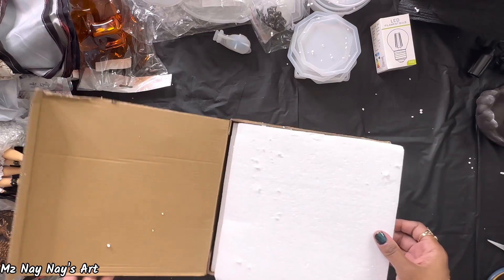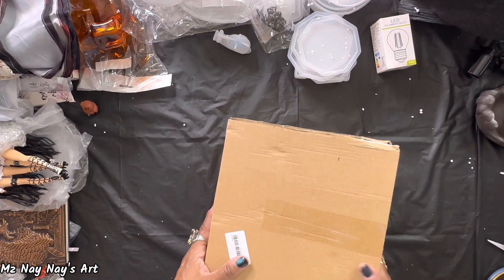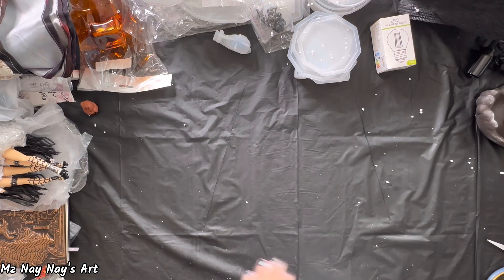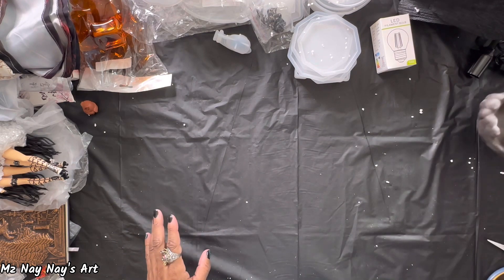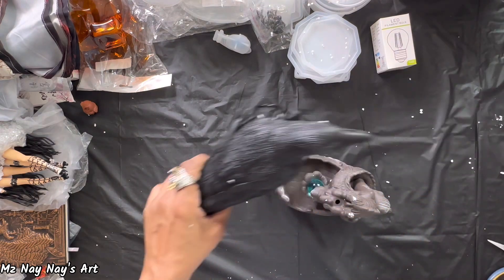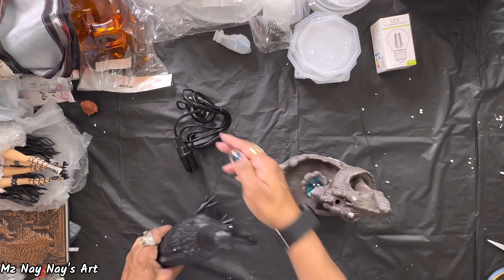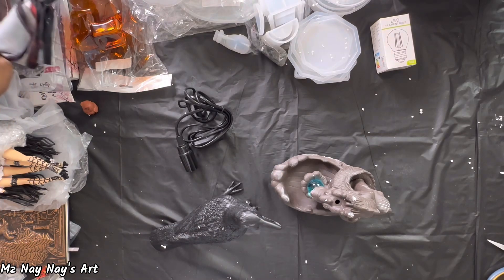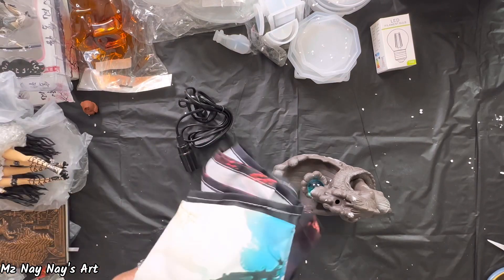Okay, well, this was a shorter haul than my first one, but everything is so cute. So I'm gonna go ahead and set this up, and I'm going to set up this tapestry so you can see it — what it looks like all the way open.